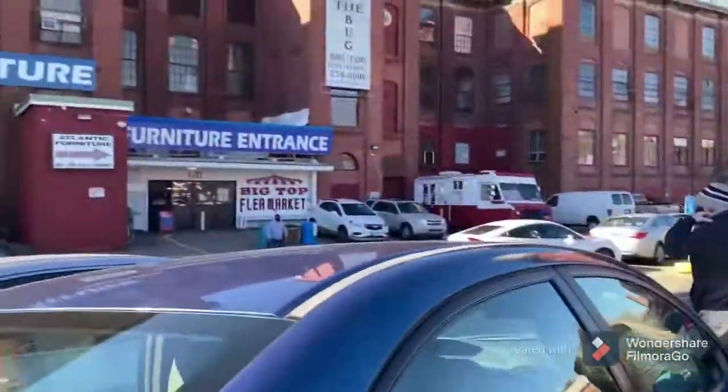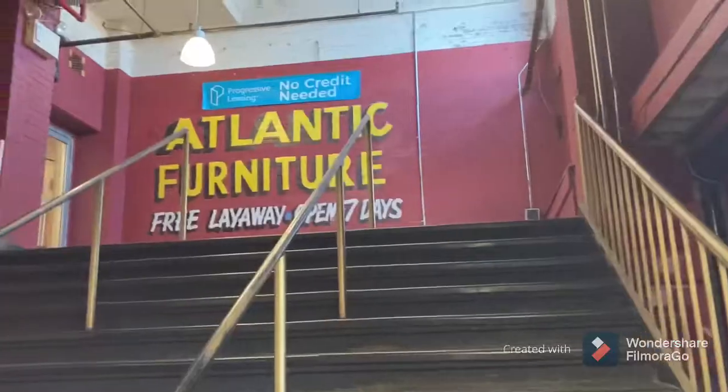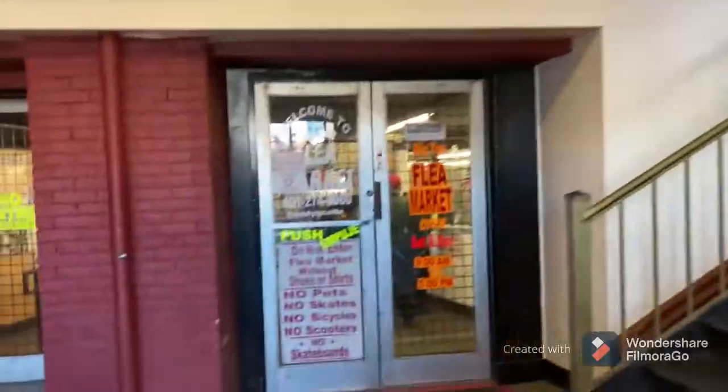Hello YouTube, Debbie Fan 2 back here with a video. Today I'll be doing a WWE toy hunt. I haven't made one of these in a while, so let's see what we get inside.